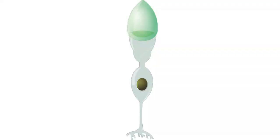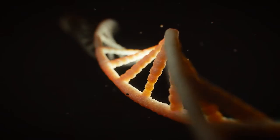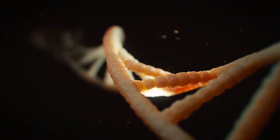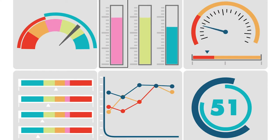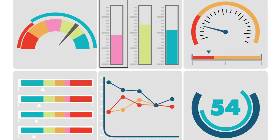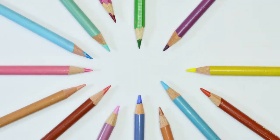Color blindness occurs when certain types of cones in the retina are either less sensitive to light or are completely absent, due to a deficiency caused by a flaw in the genes responsible for creating the pigments found in these cone cells. Depending on the degree of severity and the types of cones affected, it will prevent the eye from perceiving specific types of colors accurately.